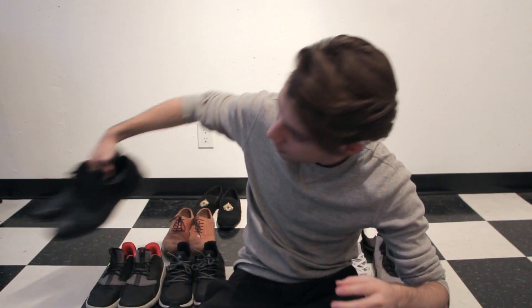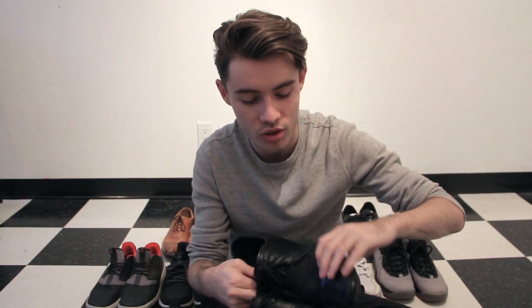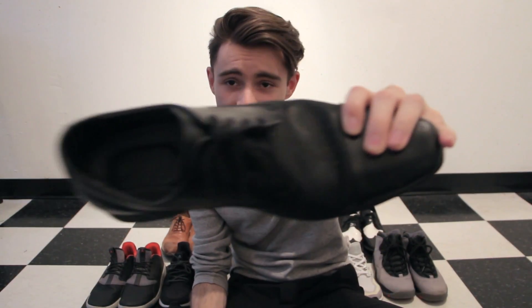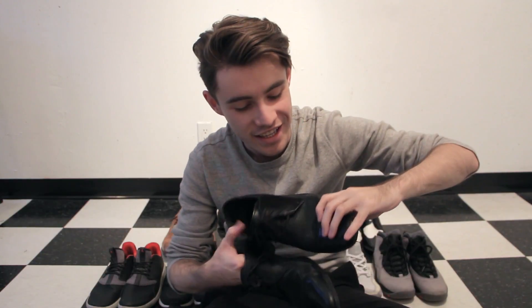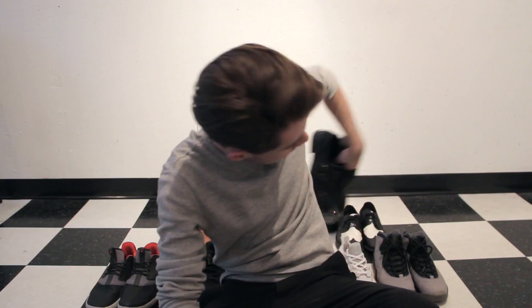The next pair is an all-black toe-cap Oxford — these are Calvin Klein. These were kind of an impulse buy; I just saw them in a store and knew I needed a new pair of black dress shoes. They've got a bit of a different pattern on the insole, which is really nice. These are probably my staple dress shoes — I wear them all the time.